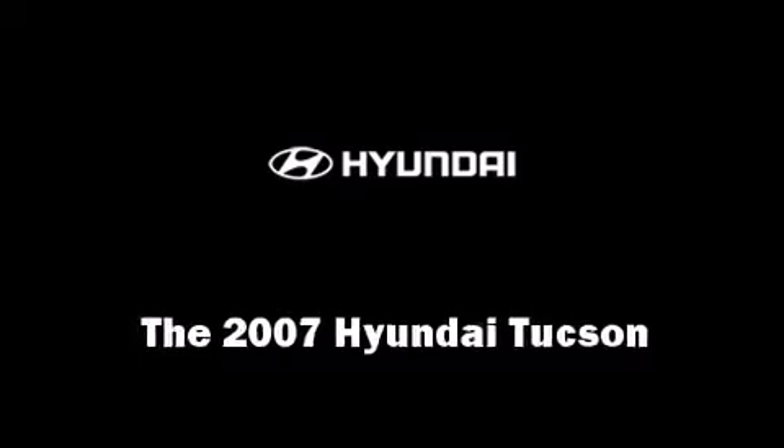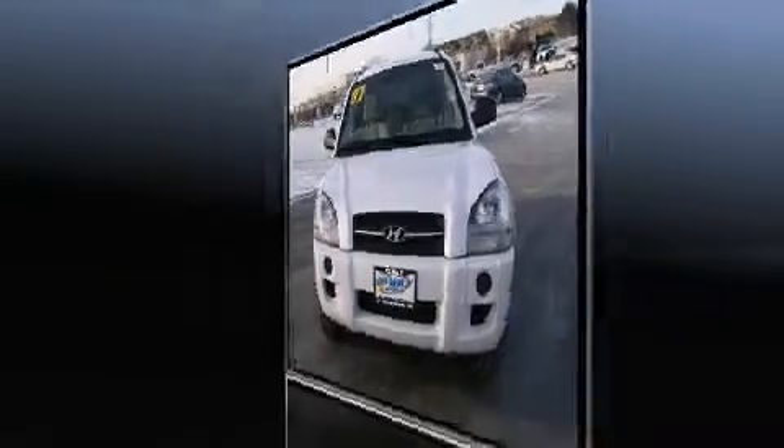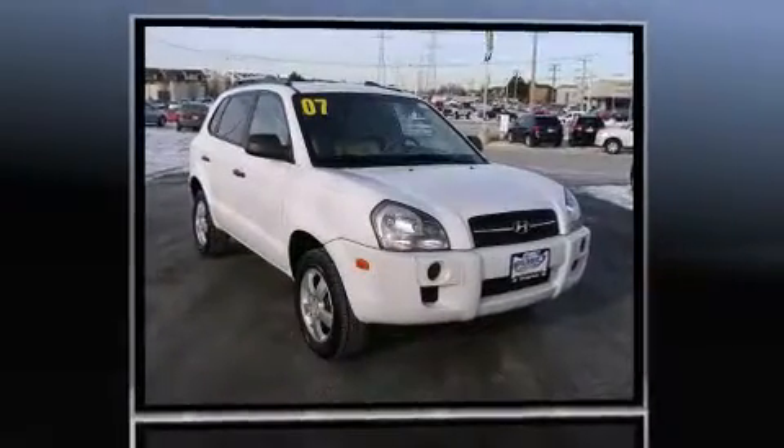Come test drive this 2007 Hyundai Tucson. It features an automatic transmission, front wheel drive, and a 2-liter 4-cylinder engine.